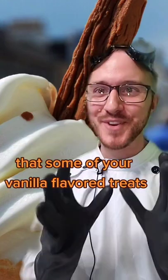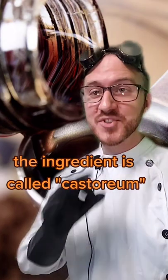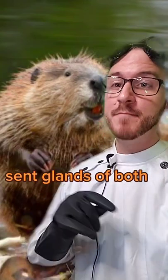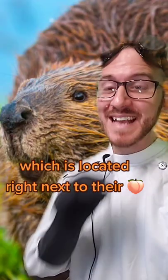Did you know that some of your vanilla flavored treats are made from beaver butt secretions? The ingredient is called castoreum. It is sometimes referred to as natural flavoring on ingredient labels. This ingredient comes from the castor sac scent glands of both the male and female beavers, which is located right next to their butt.